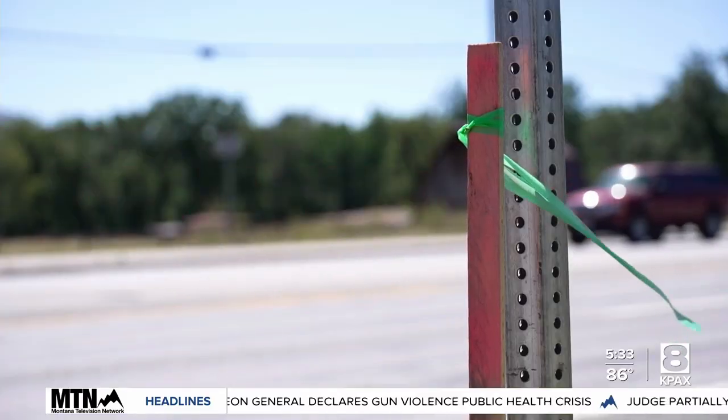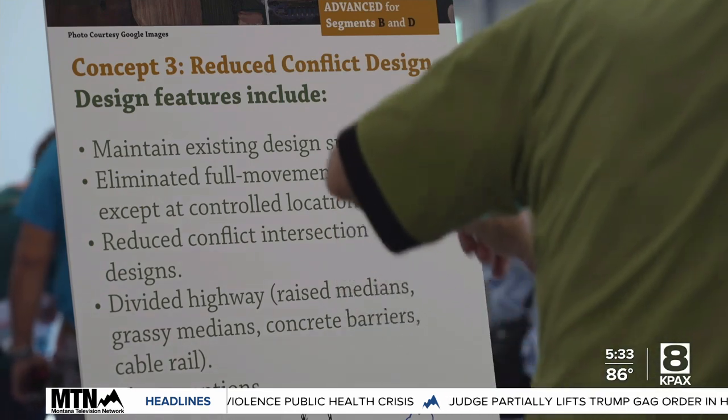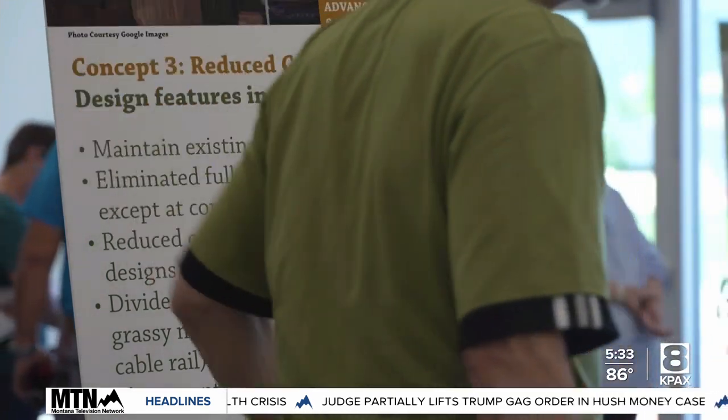A third concept is reduced conflict — closing off access at the minor locations, making those right in, right out, and designating specific left turnaround locations.